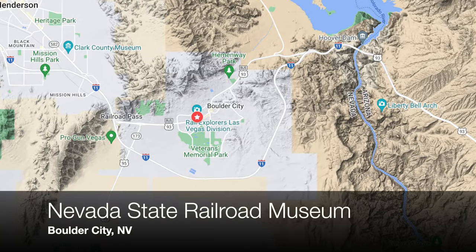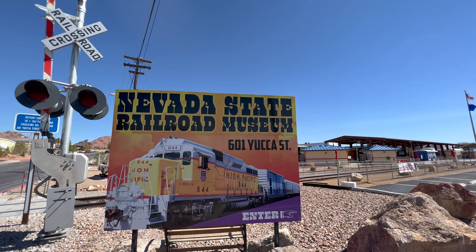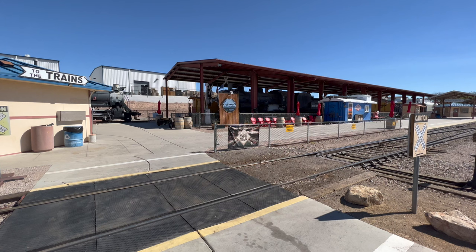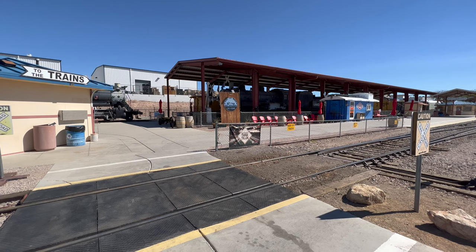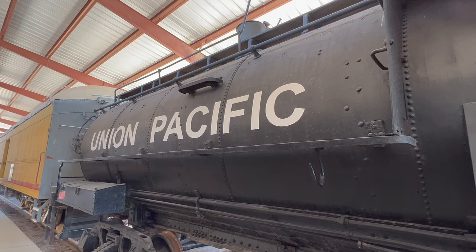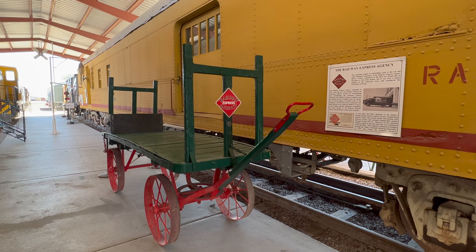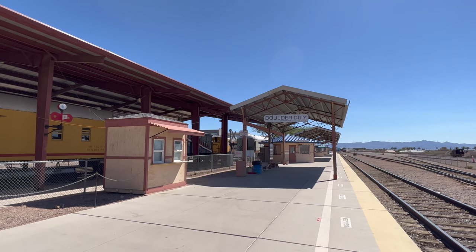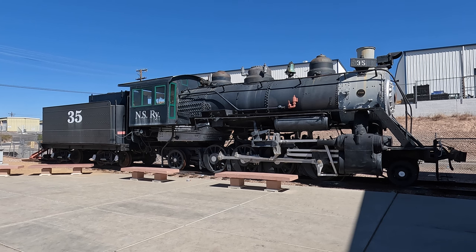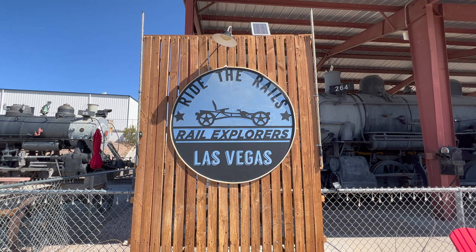Our first stop on this road trip is the Nevada State Railroad Museum in Boulder City. The museum preserves the heritage of the Boulder Branch Line commissioned by the Union Pacific Railroad in 1931 to haul the tons of equipment and material needed to construct the massive Hoover Dam. In addition to static displays of restored railroad equipment, the museum currently operates weekend heritage excursion trains on the original railroad line. Admission to the museum itself is free, but there is a small charge for the train rides.